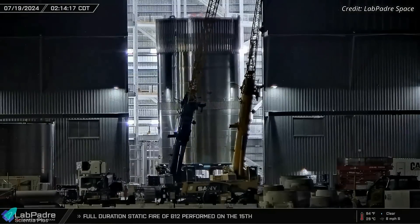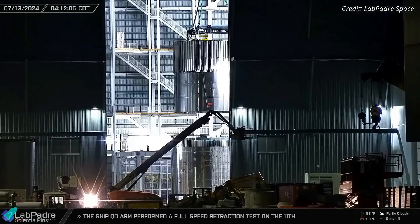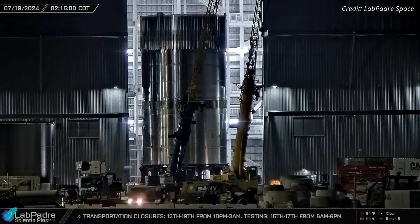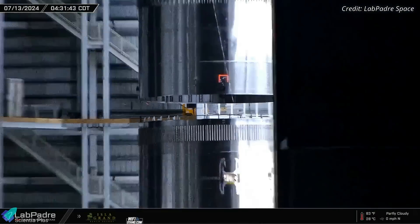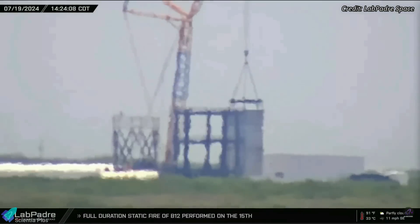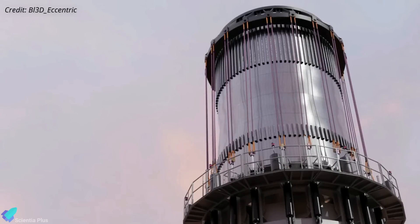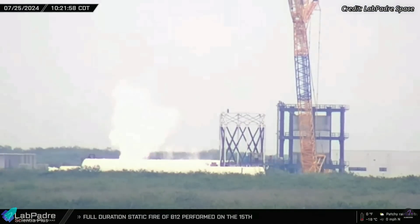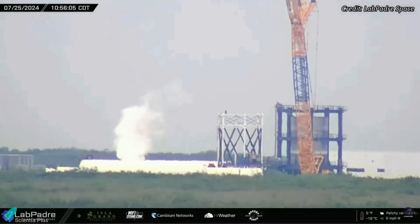A Starship test tank designated Test Tank 16 is currently being prepared for structural testing at the Massey's site. The tank is constructed from a five-ring Starship forward section with stringers and a four-ring aft section. It features an elliptical forward dome with extra welds. The design improvements observed in this tank align with those found on Starship V2 vehicles, suggesting that Test Tank 16 is a Block II test article. It was assembled on July 13 inside Mega Bay 2 and rolled out to the Massey's site a week later, where it was lifted and positioned inside the new CanCrusher test stand. Structural testing commenced on Thursday morning, starting with a cryoproof test, most likely to detect potential leaks in its structure and confirm plumbing reliability.